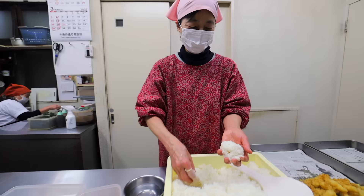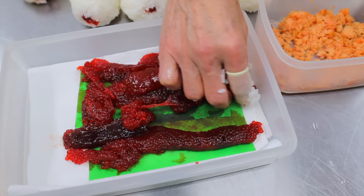When asked what's important to know when making onigiri, the answer is love. I guess love is a powerful ingredient.